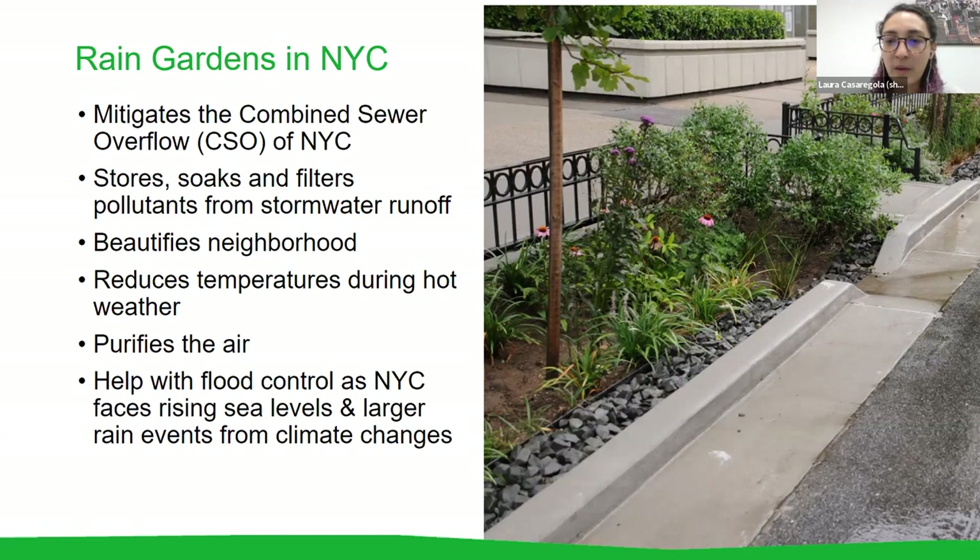A CSO, or combined sewer overflow, occurs when water treatment plants are bombarded by so much stormwater that it combines with untreated sewage and gets discharged directly into the city's waterways. Rain gardens can absorb that water and help prevent treatment plants from getting overwhelmed. They also store, soak, and filter pollutants, beautify the neighborhood, reduce temperatures during hot weather especially if trees are included, purify the air, and help with street ponding and flood control as New York City faces larger rain events from climate change.